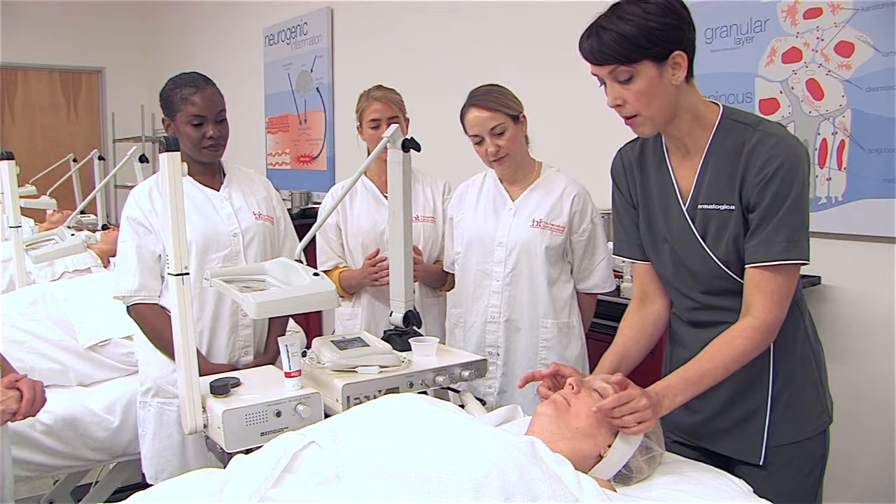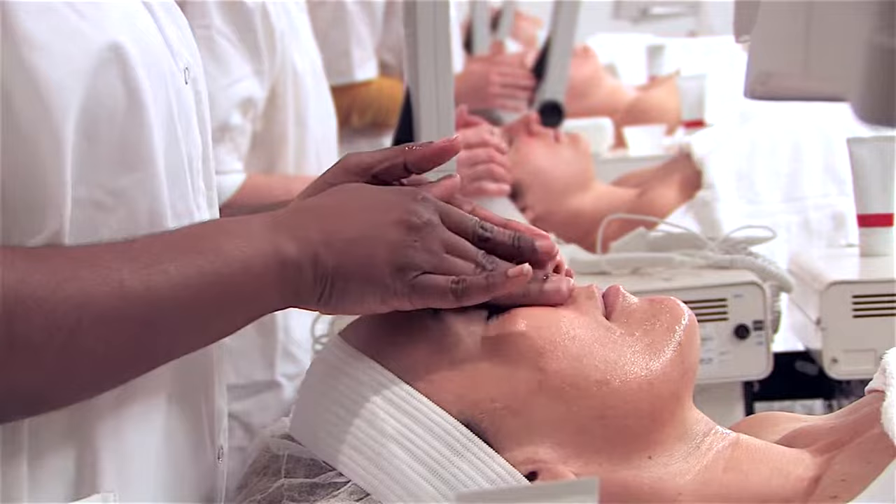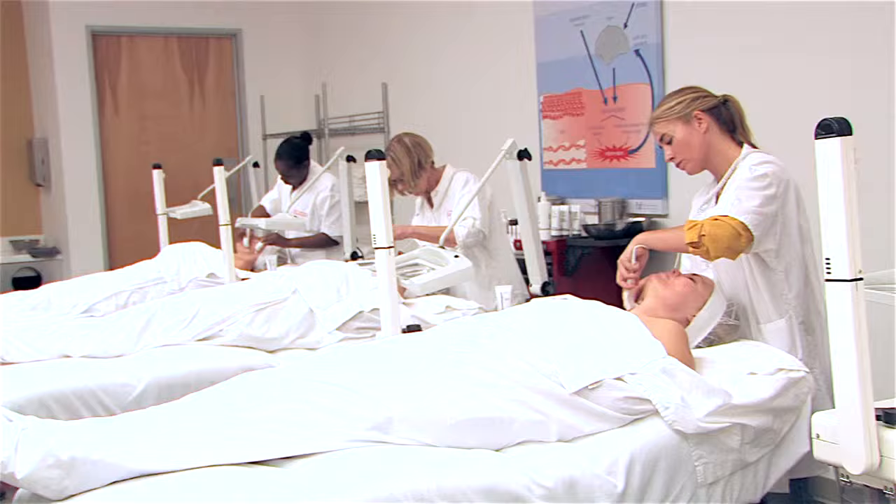Most importantly, it aids in the manual penetration of the IonActive. We won't send you away without information on series planning and a full marketing kit to successfully introduce the IonActive power treatment to your clients.